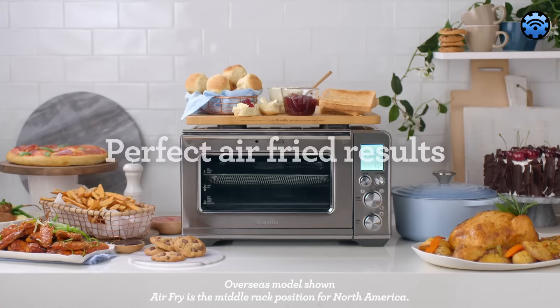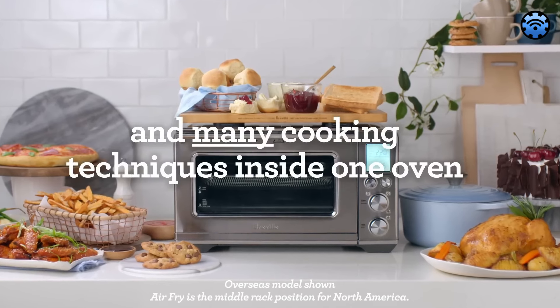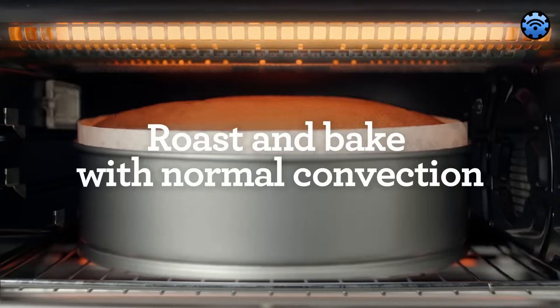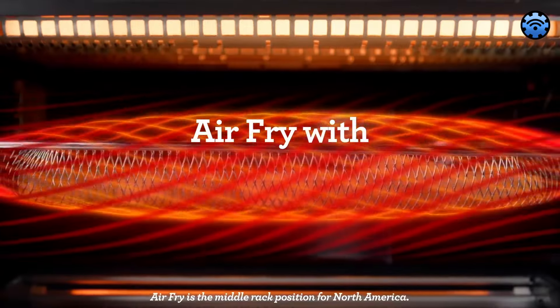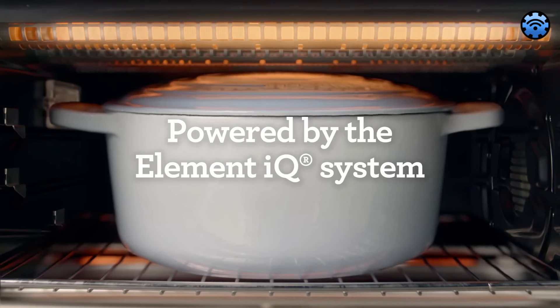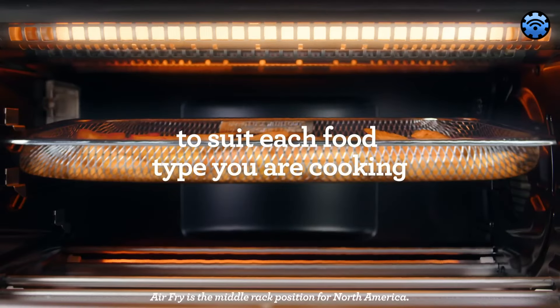Kicking off this list is the Breville Smart Oven Air Fryer Pro, a true gem in the kitchen. This powerhouse is your one-stop solution for a range of cooking needs, easily handling everything from baking to roasting, air frying to dehydrating. Its Element IQ technology ensures precise and even heat distribution, and its spacious interior is perfect for preparing large meals.